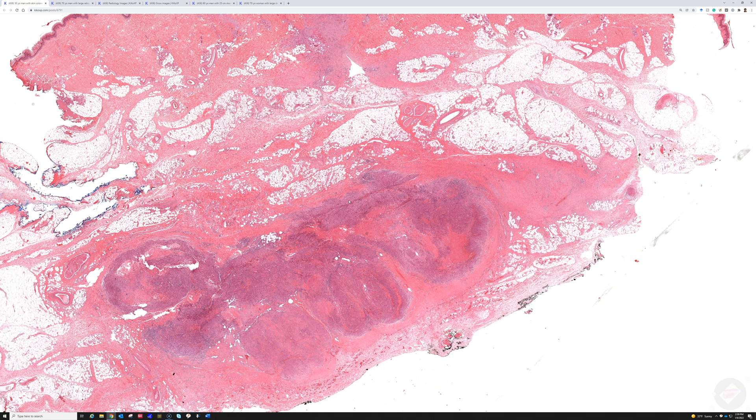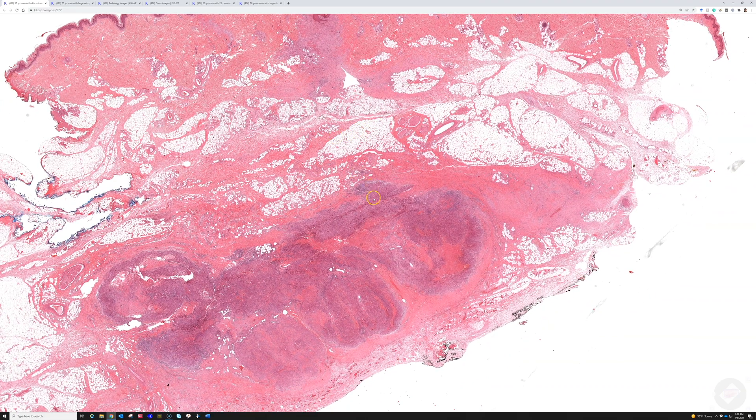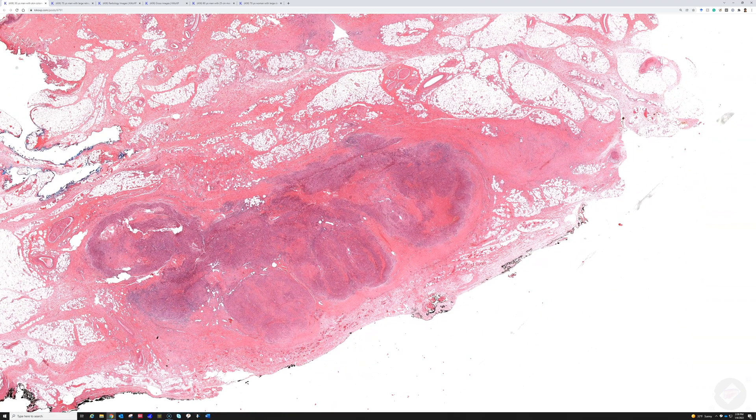It's important for pathologists to keep this on their radar so they don't mistake it for rheumatoid nodule or deep granuloma annulare. Epithelioid sarcoma is a proper name for this specific tumor — you cannot call any sarcoma with epithelioid cells an epithelioid sarcoma; those are sarcomas with epithelioid cells, and there's a long list of those.